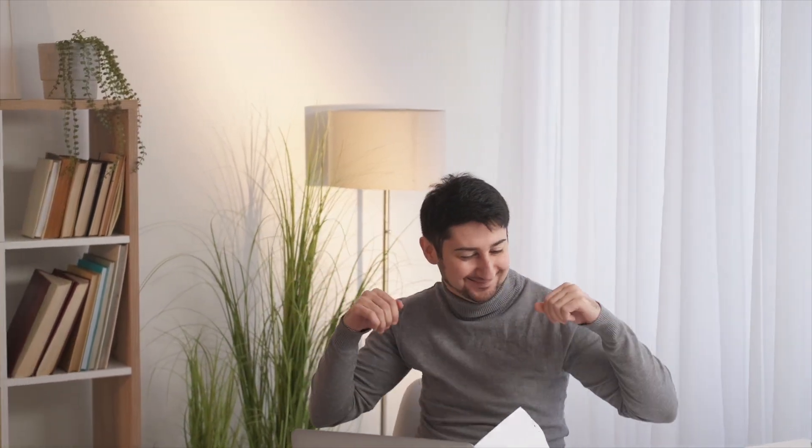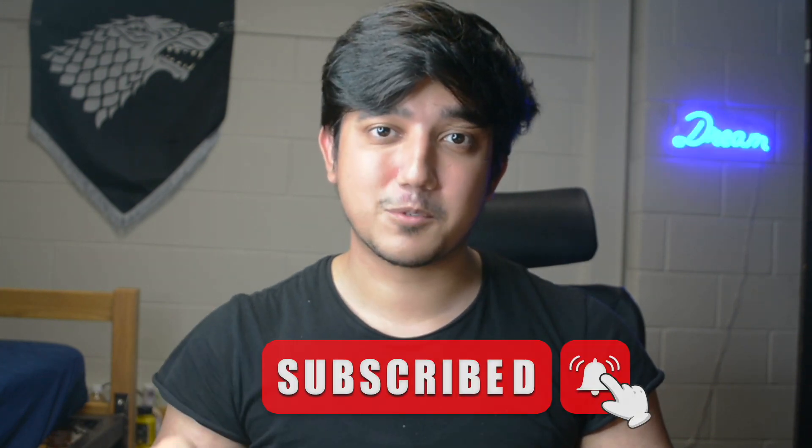Once you're done with practice, start applying to positions. You'll get interviews, and you'll be able to ace them and land your dream job. It's all about mindset and hard work — if you put in the effort, it will definitely be worth your time. If you liked this video, please like and subscribe, because it keeps me motivated to make more videos. See you in the next one.